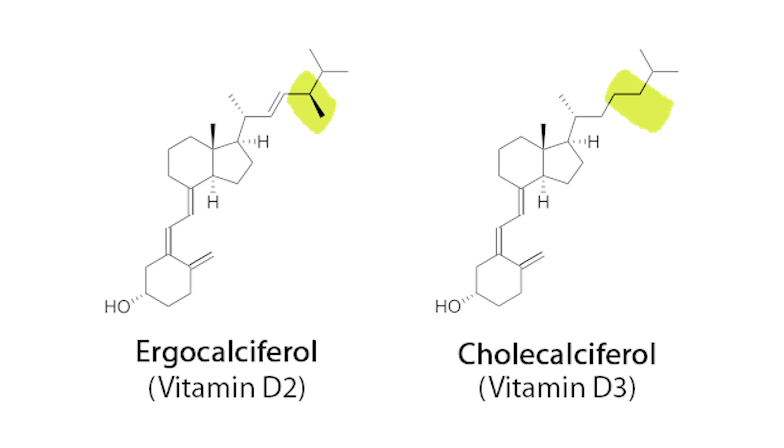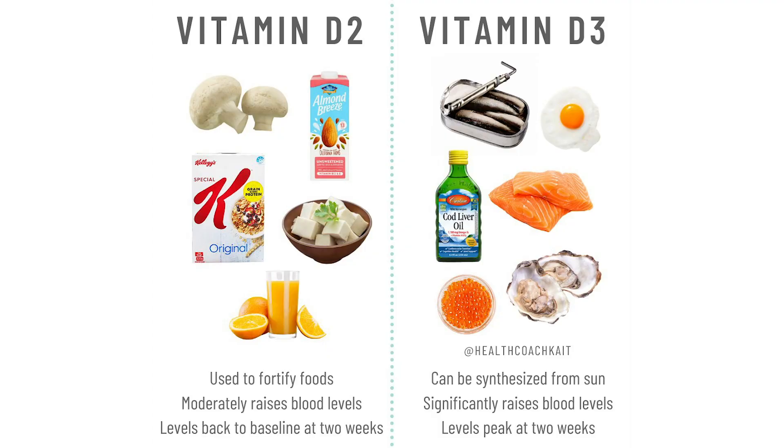There are actually two types of vitamin D. You've got ergocalciferol, which is vitamin D2, and cholecalciferol, which is vitamin D3. D2 is the plant form of vitamin D and typically comes from mushrooms and yeast. Cholecalciferol, your vitamin D3, is the type of vitamin D your body produces after exposure to sunlight.